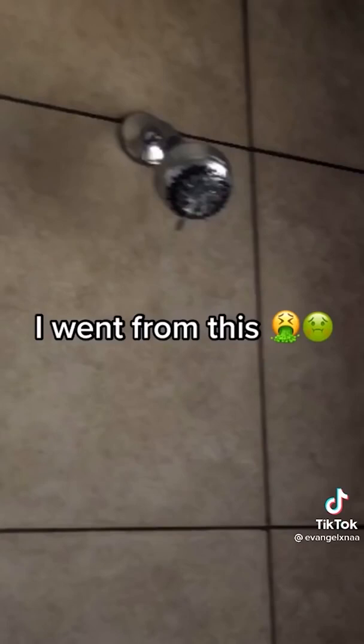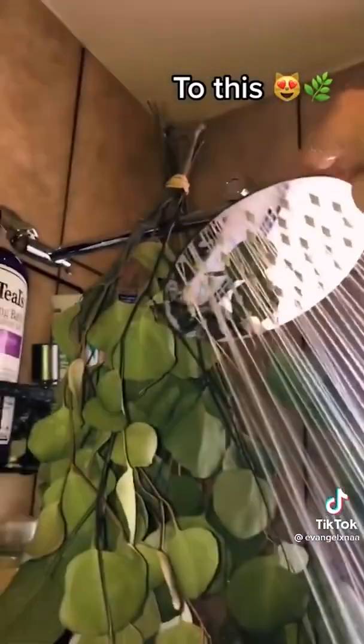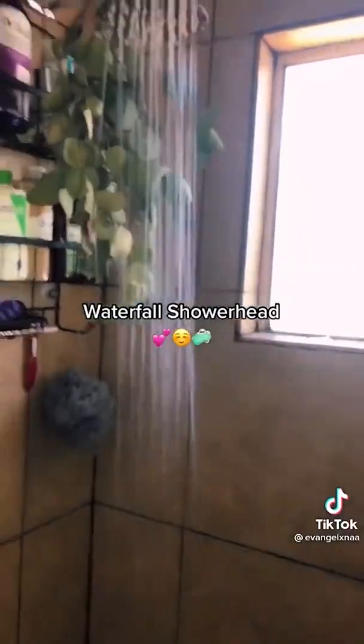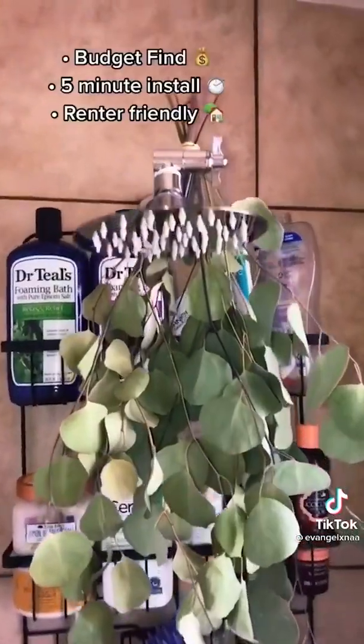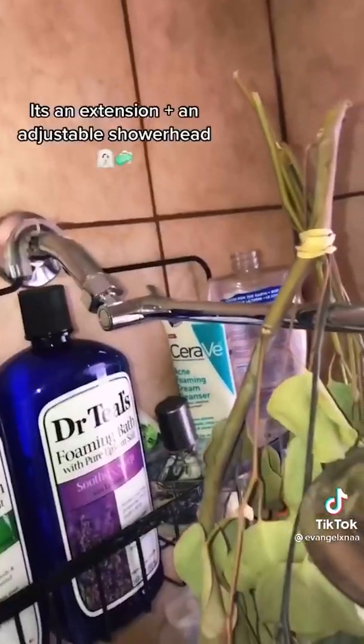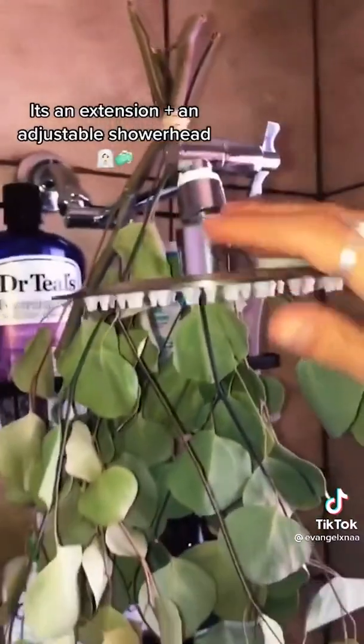The literal best things I've gotten from Amazon part three: I went from a basic welcome-rack showerhead to this waterfall shower head. Budget friendly, five-minute install, renter friendly, high pressure — it's an extension plus an adjustable shower head. It's time for an upgrade. All links in bio.